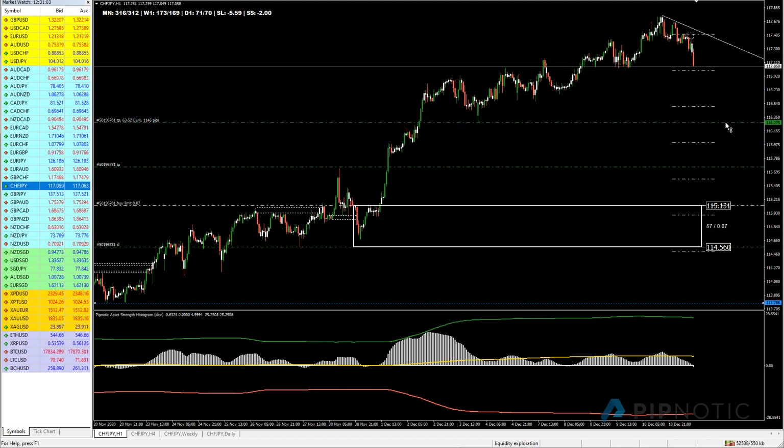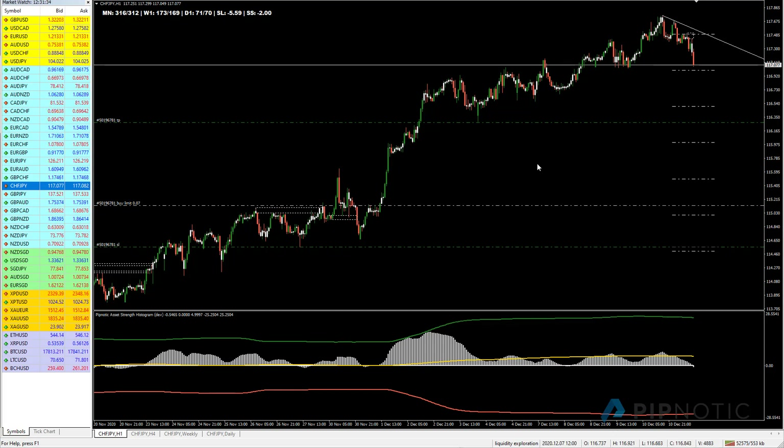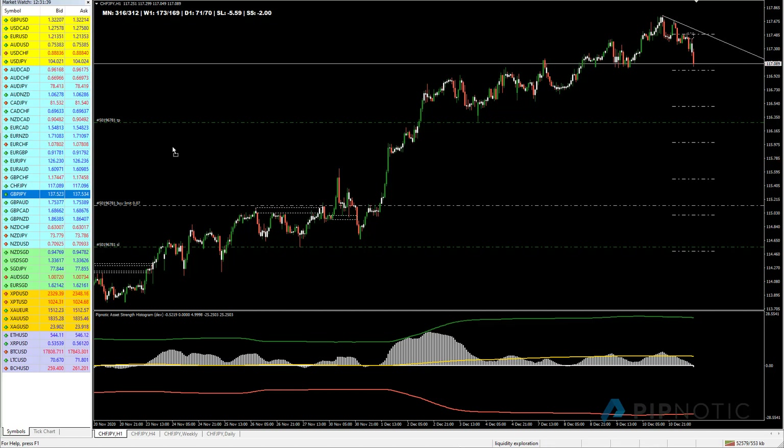I'm just going to move this up and leave it like that to see what happens. Let's continue moving forward and have a look at the British Pound Japanese Yen.